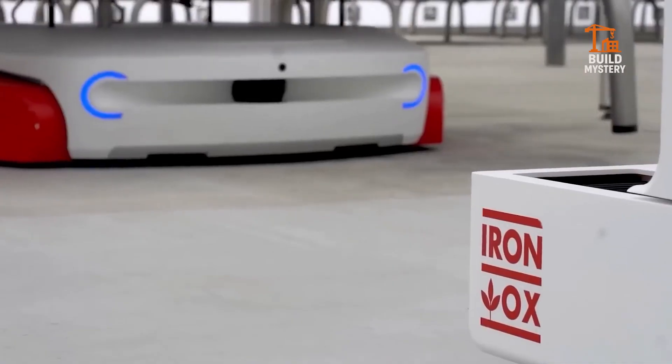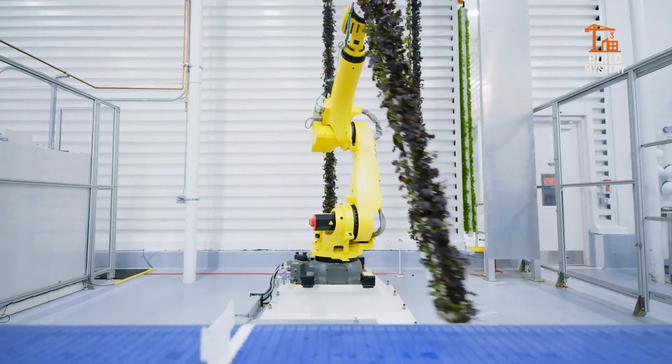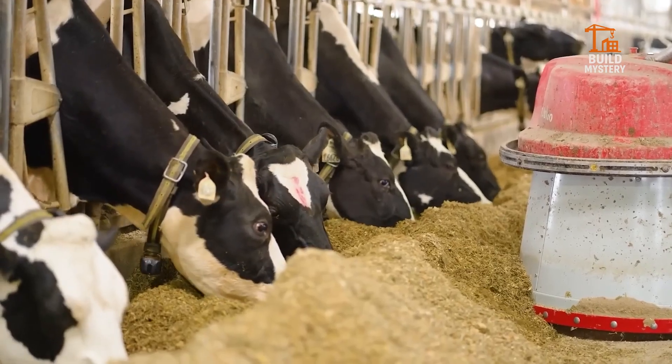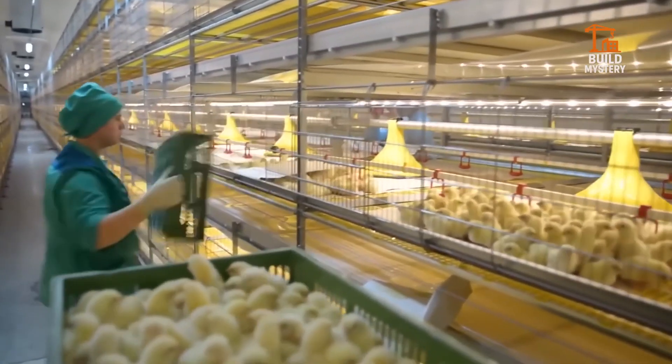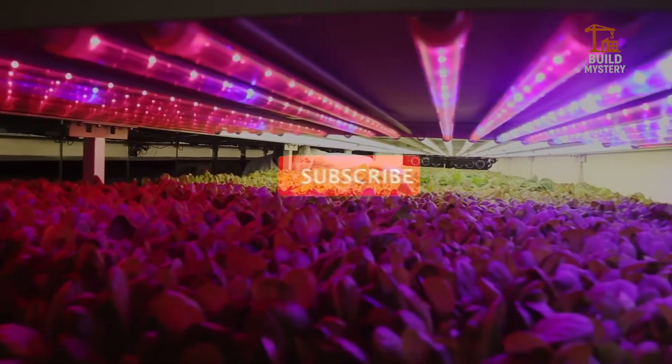Welcome to Build Mystery, your home for the most advanced farming machines and smart systems shaping tomorrow's food supply. From indoor vertical farms to robotic dairies and ocean-based fish havens, we uncover the tech feeding the future. If you're ready to see how powerful ideas grow our world, hit subscribe and join the Build Mystery community today.